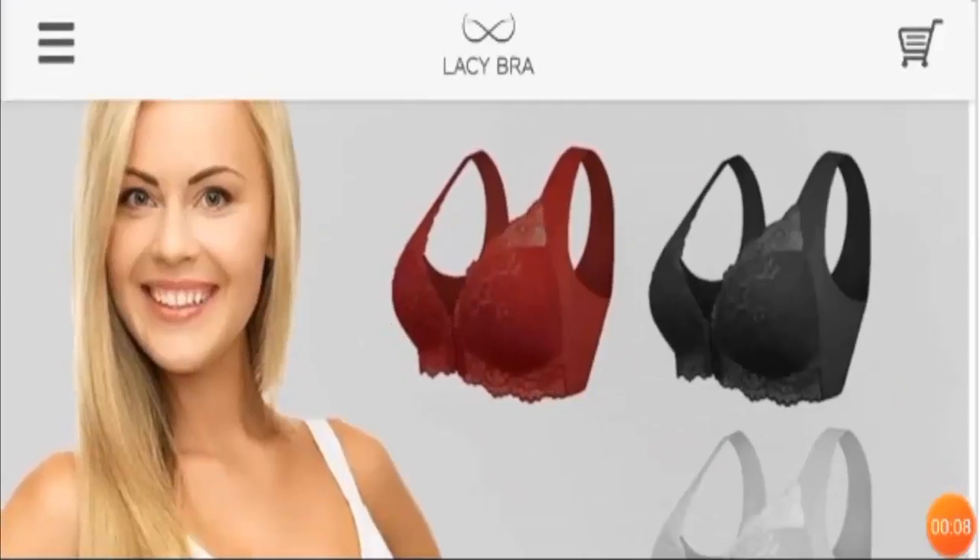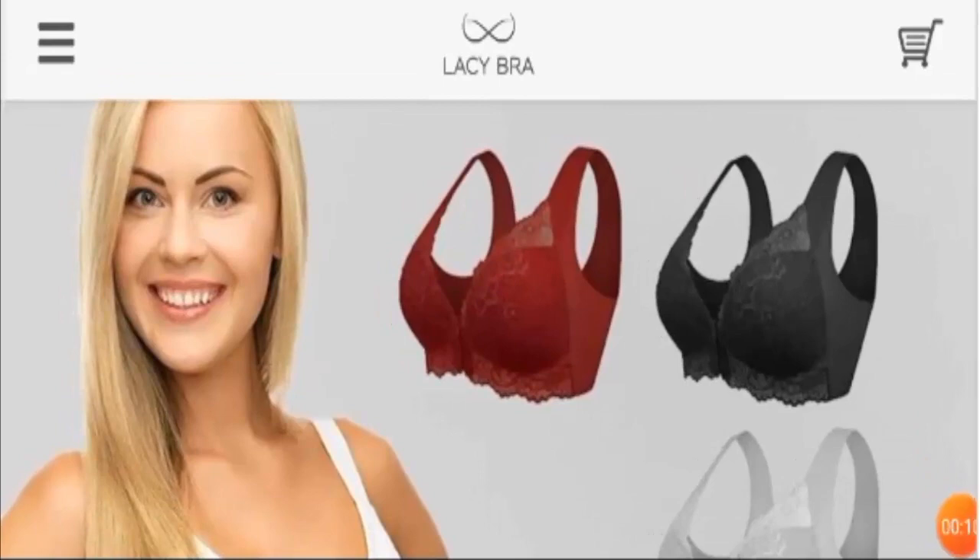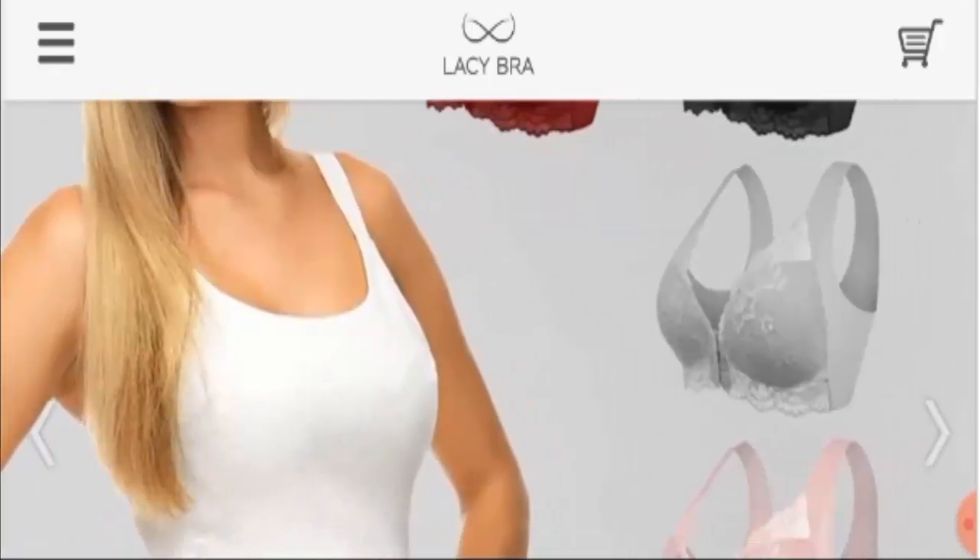Hello friends, welcome to this new video. Today I'm going to talk about the Lacy Bra reviews. This video will help you know whether the product is legit or a scam. If you have not ordered this product yet, this unbiased review will help you decide whether you should buy it or not. If you have experienced any fraud with the product, watch this video till the end as I'm going to share a way to get your money back.